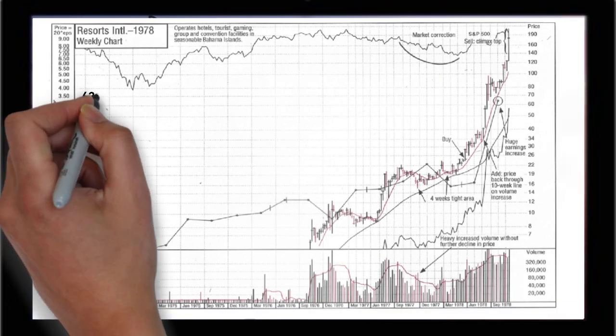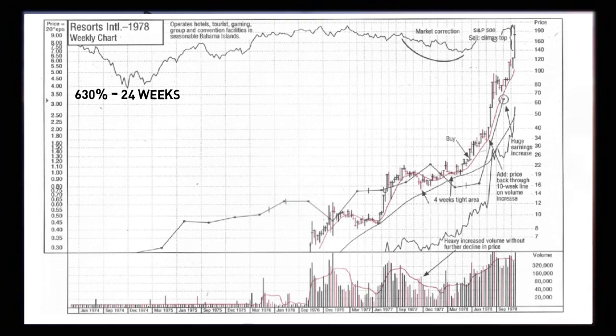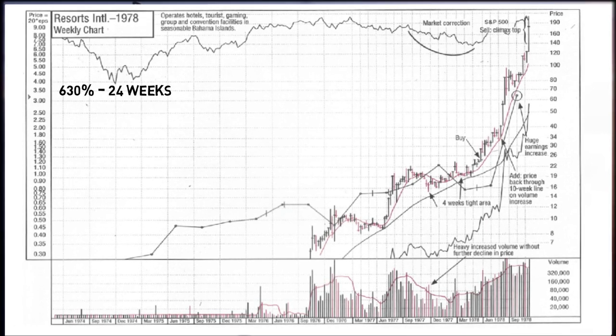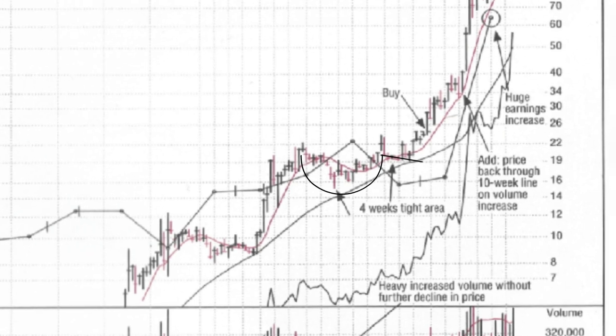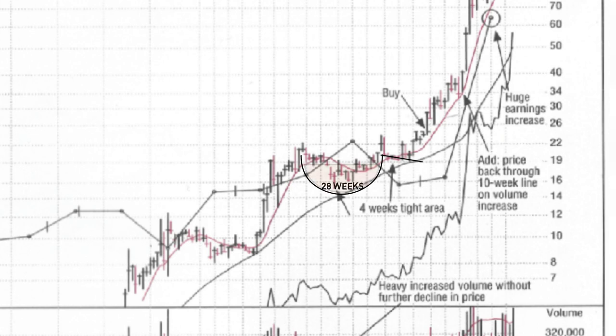In 6th place we have a company called Resorts International. It achieved a 630% return in just 24 weeks, which equated to an annualised return of 1,365%. We can see a cup and handle formation, which the book refers to in some detail and is often the foundation for William O'Neill's strategy. O'Neill says cup patterns can last between 7 and 65 weeks; this example is approximately 28 weeks in total. The U-shaped area of the cup is important, as it creates a strong foundation of owners unwilling to sell. The handle is usually the area of consolidation, where a potential entry point could be determined along with a suitable stop loss.